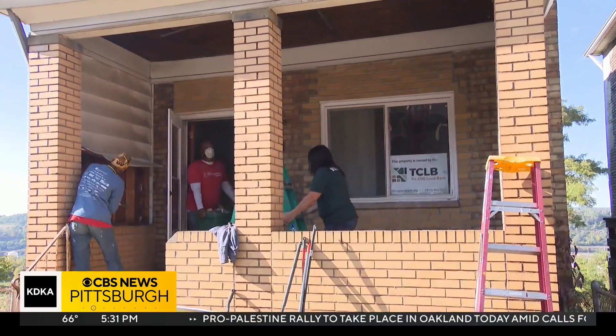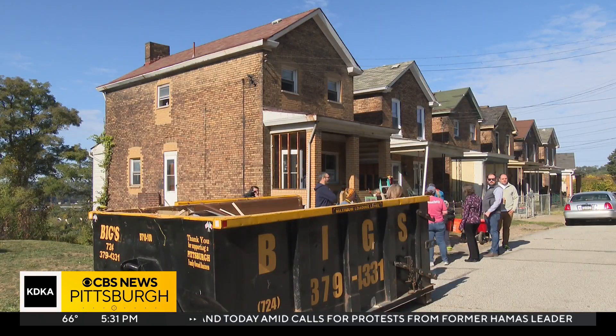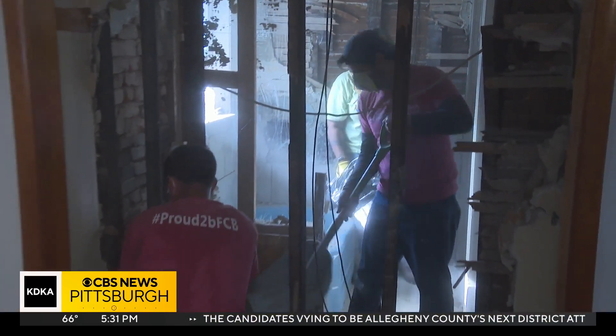The project is a collaboration between Tricog Land Bank, Rebuilding Together Pittsburgh, and First Commonwealth Bank. It's a process that involves acquiring old abandoned properties, fixing them up, and selling them at an affordable price — fully cleaning out the property and then doing everything top to bottom.